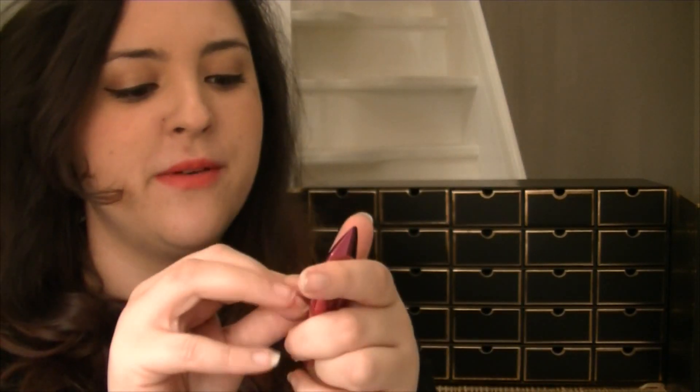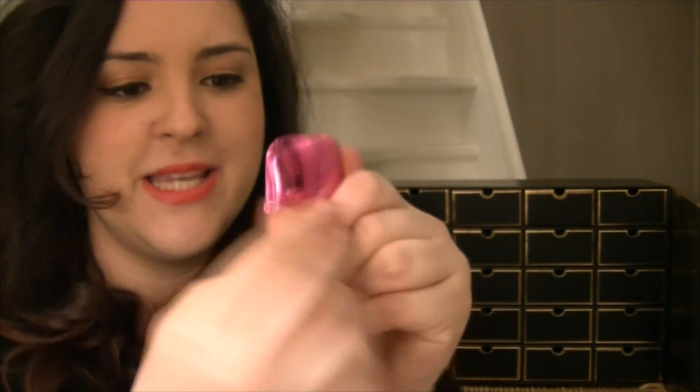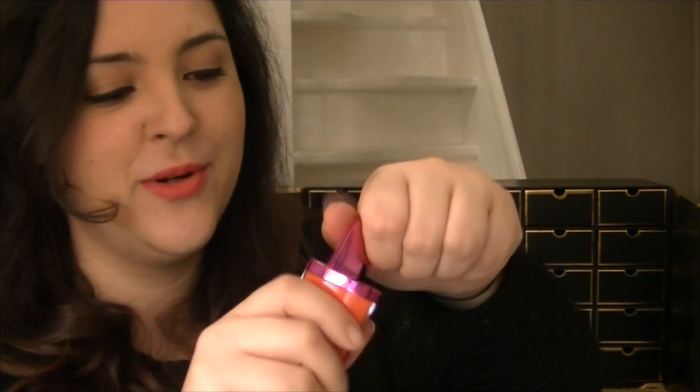I've never actually seen one of these. So this is a Wow Gloss — I think it's a lip gloss by Revolution. Pretty cool, it's really nice packaging. It goes with the lipsticks that I got before.